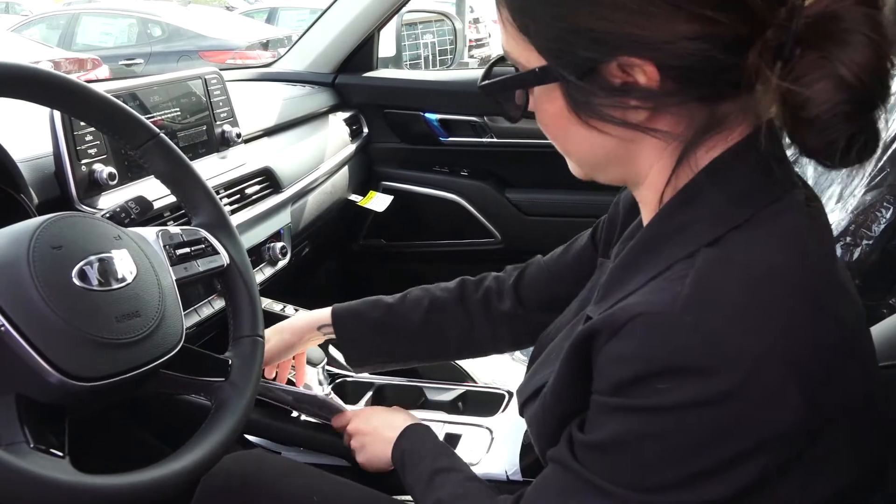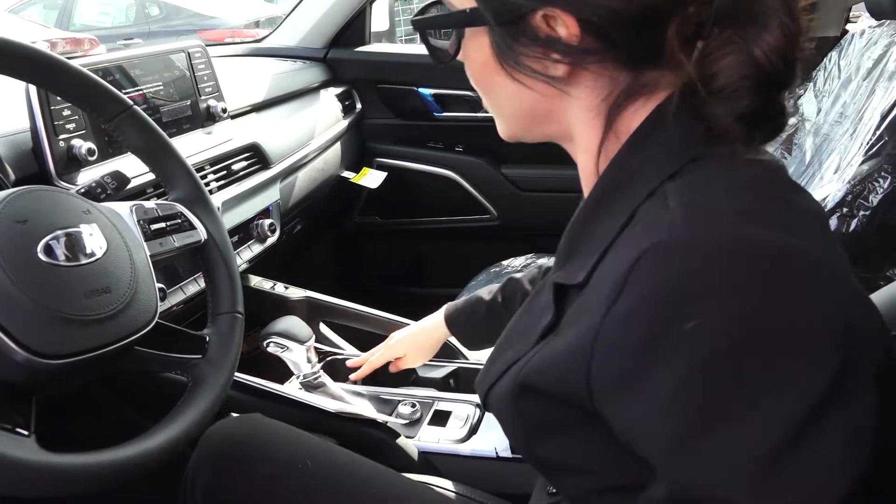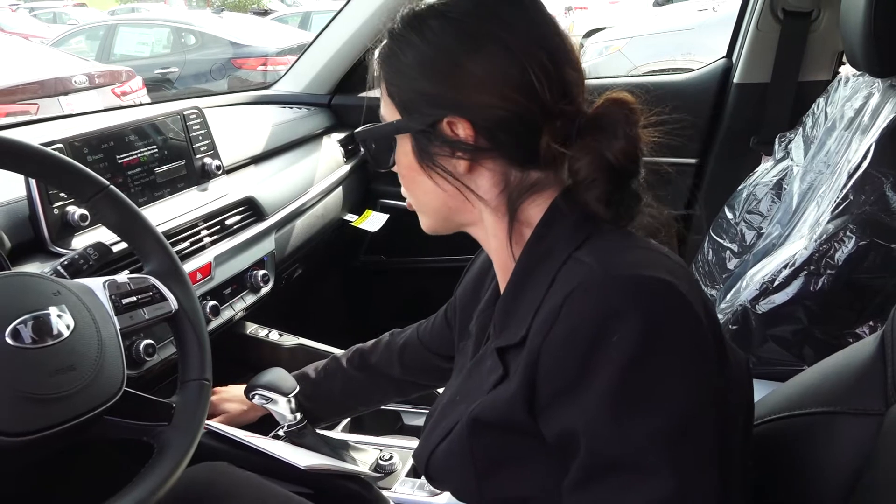There's a place for you to stick your phone right there, and you can also place your phone up here. On some of the Tellurides it does have a wireless charging capability, so you can wirelessly charge your phone right there.